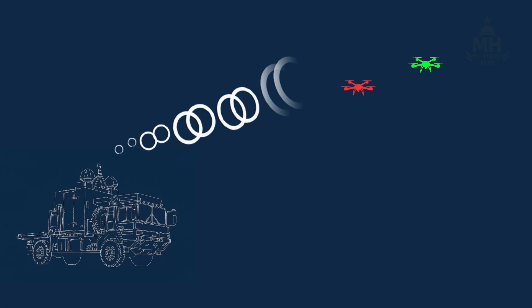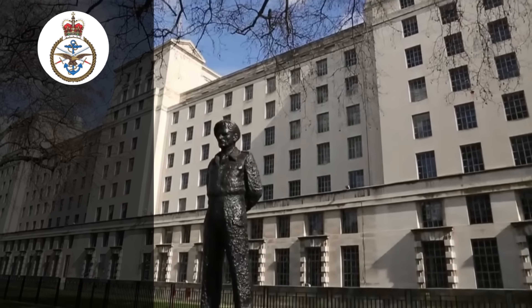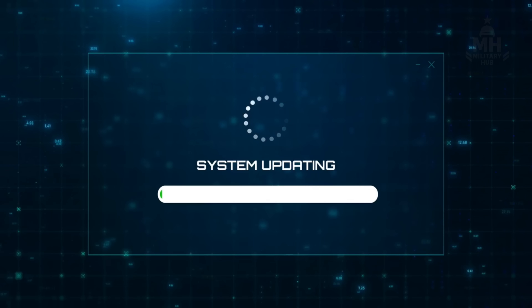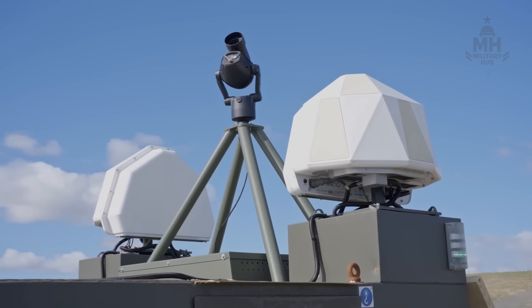Friend-or-foe safeguards to avoid cooking your own quadcopters. UK defence policy has already embedded autonomy and AI as core pillars for rapid modernisation — the right doctrinal soil for spiral upgrades to Rapid Destroyer's software stack.